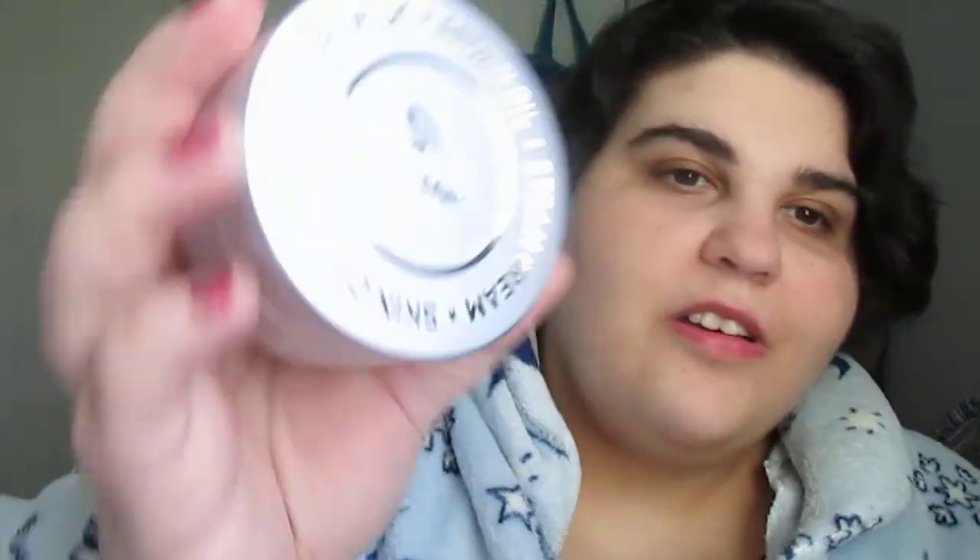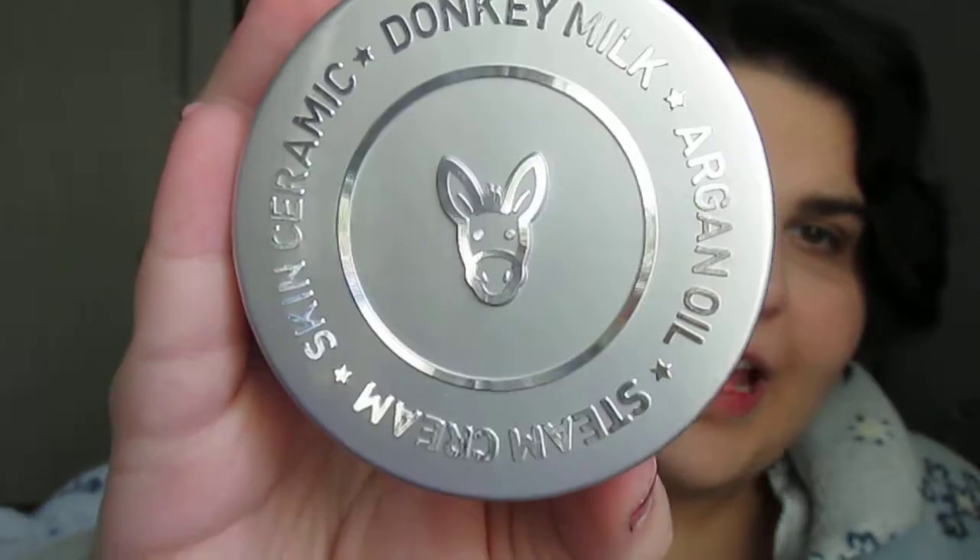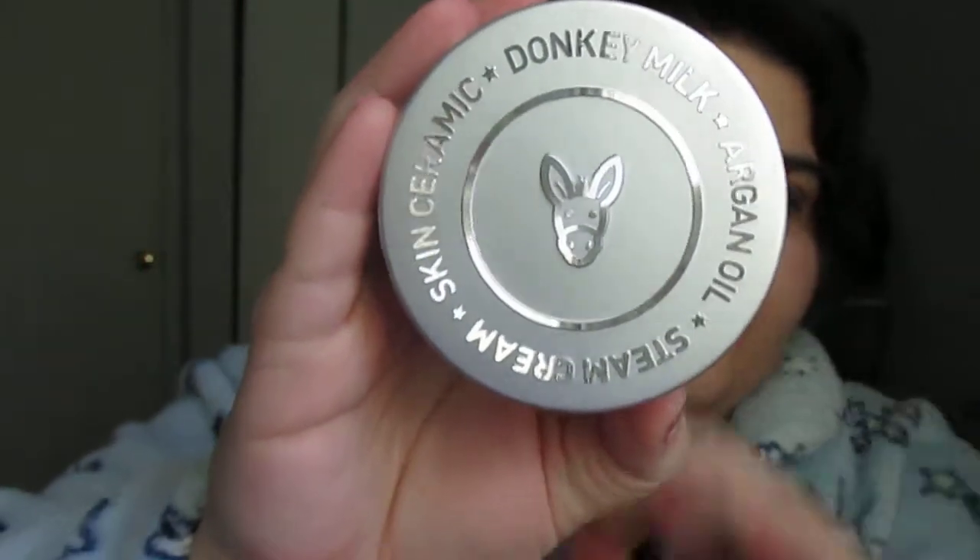I've used it only a few times. But it is a really big container and I really like this container — I think after I'm done with the product I'm going to keep it because it is a nice sturdy container. This is how it looks inside. You just spin it and then it's just a white cream.